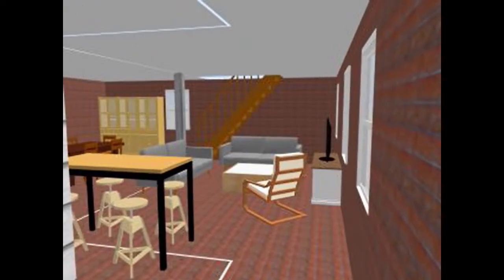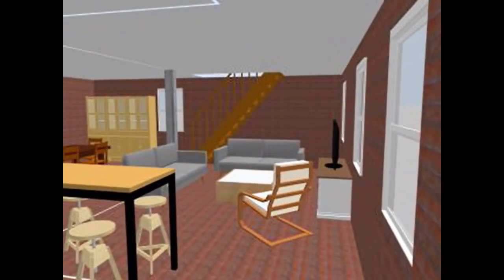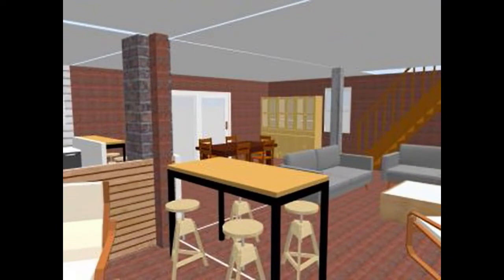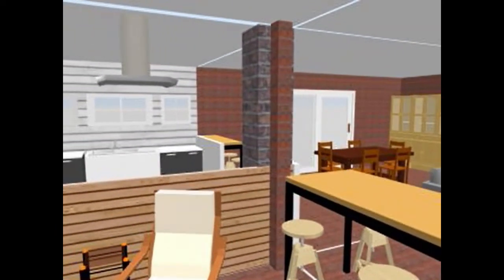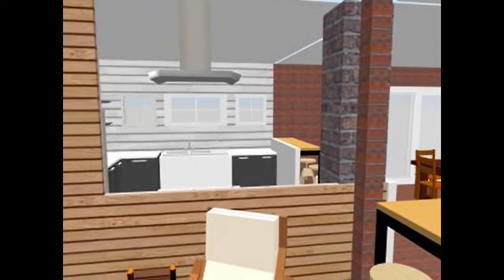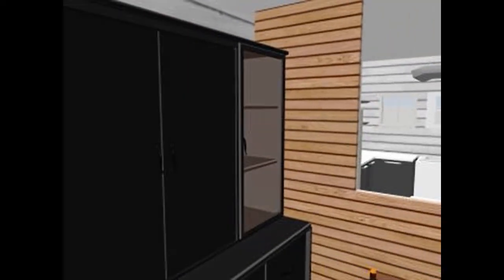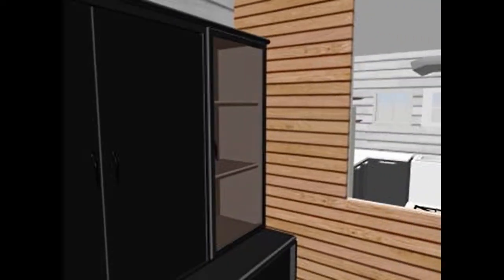The first room area you come to is on the left, and it is going to be a games room of sorts. You can see a bar area where you can play games, a chair for reading. You can see a look into the kitchen. Over on the left side we have a display cabinet, but I'm hoping to also have a Murphy bed here that will double as an additional sleeping area.